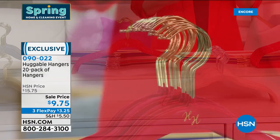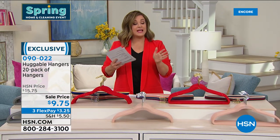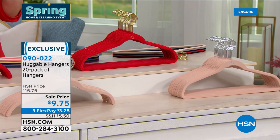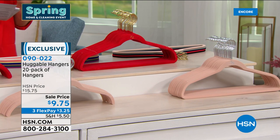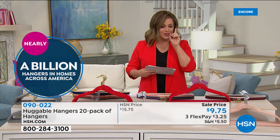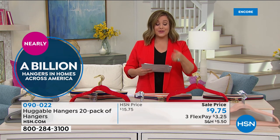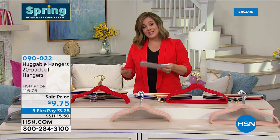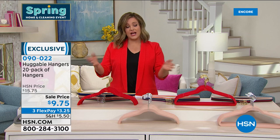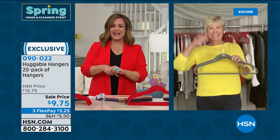You'll choose the color of your hook — chrome or brass — and then the color of your hangers. Then decide: do you want 20 shirt hangers, 20 suit hangers, or the mix of 10 of each? Today at the lowest price we've ever done. Close to a billion sold because they really work — a patented design, ultra slim. There are many imitations but there is only one Huggable Hanger. Item number 090-022.